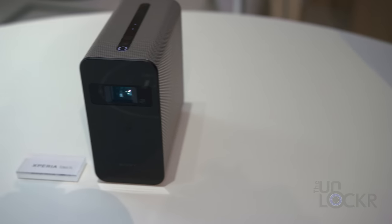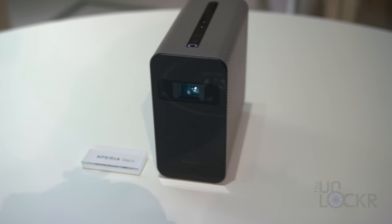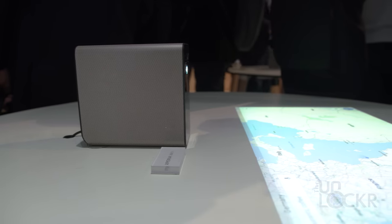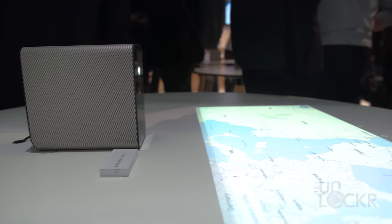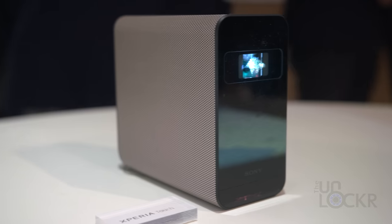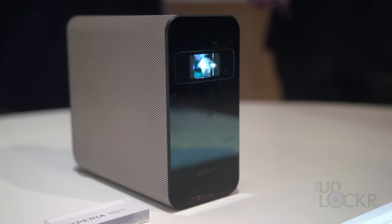So you could also kind of use it in the place of, say, a Google Home. The device itself is about the size of a large hard drive and has a USB Type-C port for charging. It is meant to be plugged into a wall at all times, but it does have an internal battery that will last about an hour should you need it to.